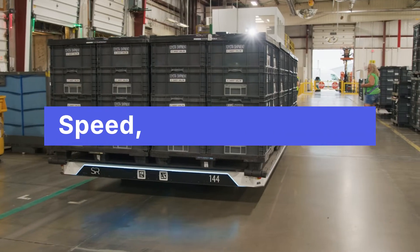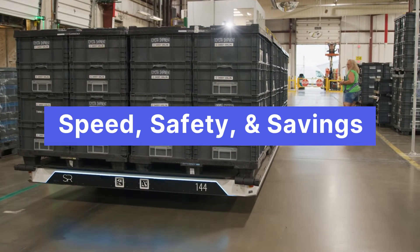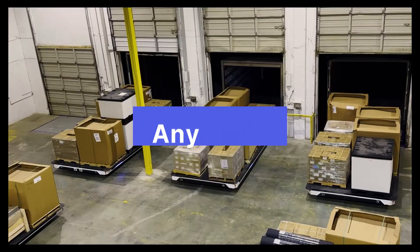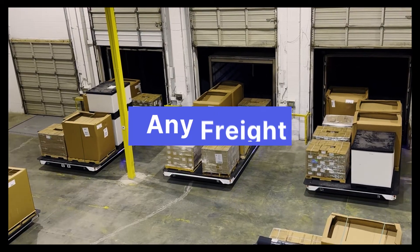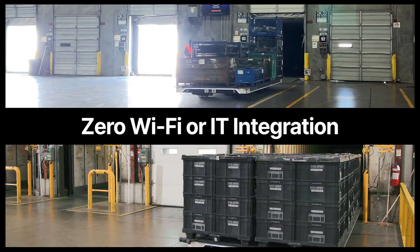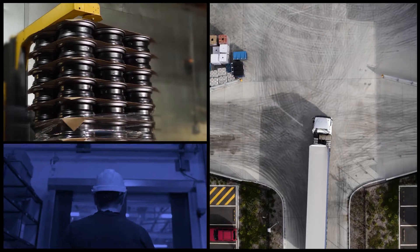What Slip provides for our customers is pretty simple: speed, safety, and savings. We load and unload trucks in five minutes — forklifts don't have to go in and out of a trailer — and we do that at any dock with any type of freight and with zero Wi-Fi or IT integration required.